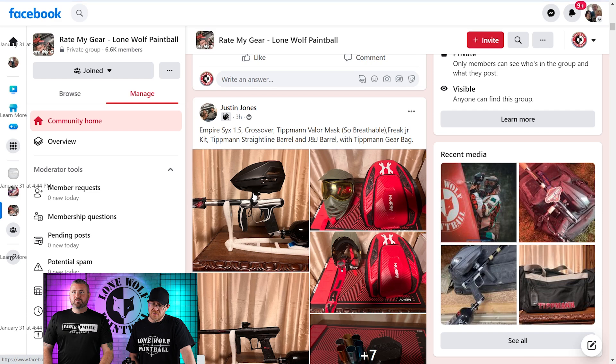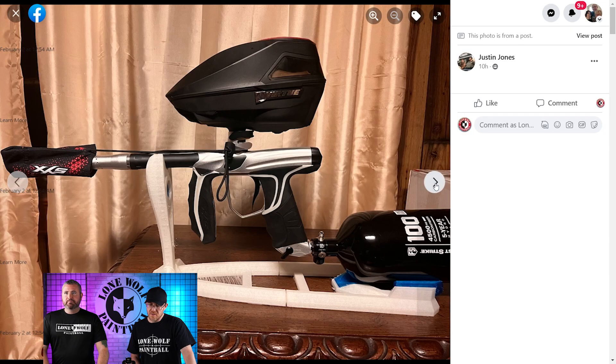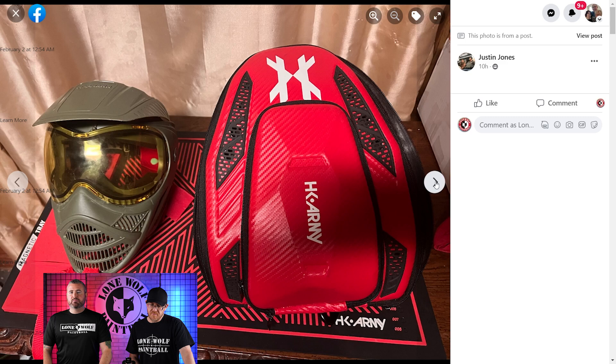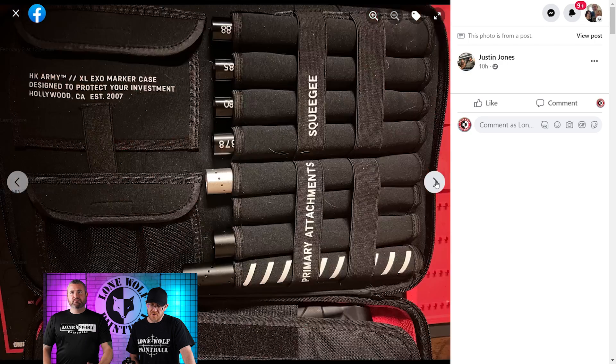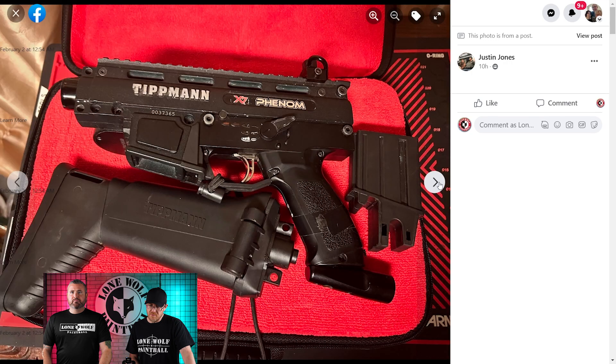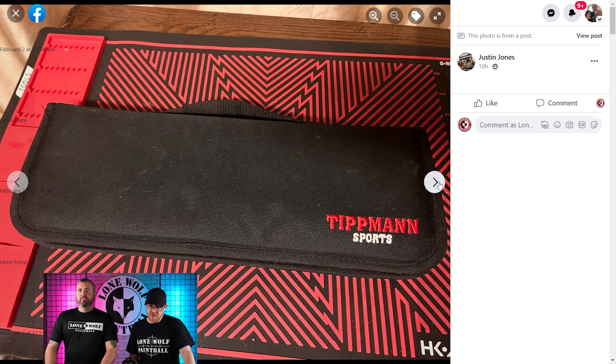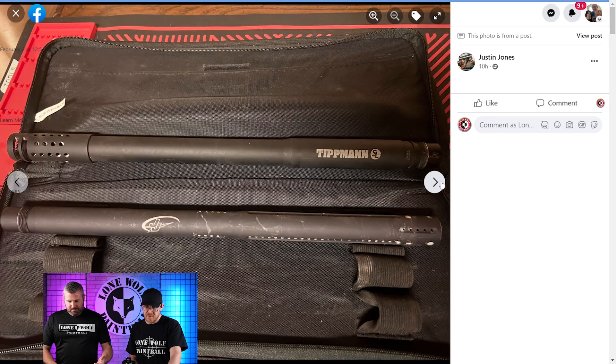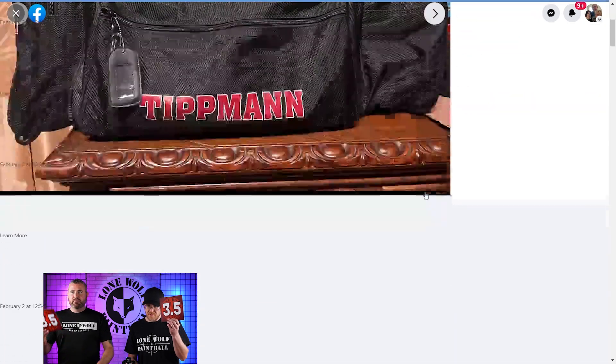Justin Jones — Empire 6. I haven't seen a 6 in a minute. Do they still make them? I don't think so — that might be why I haven't seen them in a minute. Got the tit in the crossover. There was a barrel kit but we missed it. He's got his Phenom shoved in there. I'm going to 3.5 land.